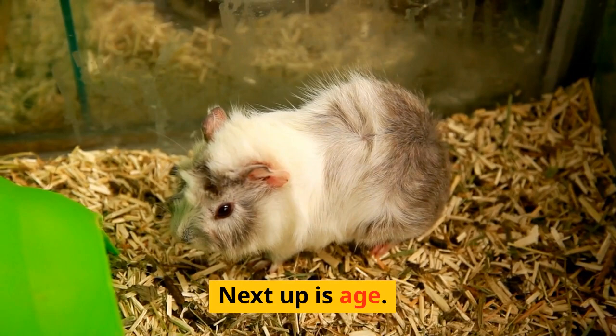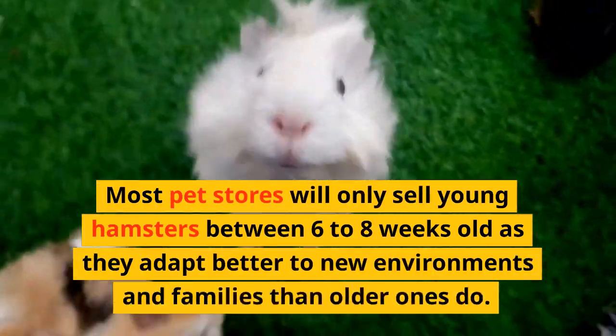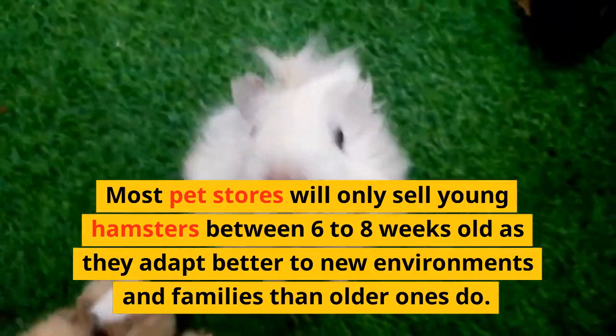Next up is age. Most pet stores will only sell young hamsters between 6 to 8 weeks old, as they adapt better to new environments and families than older ones do.